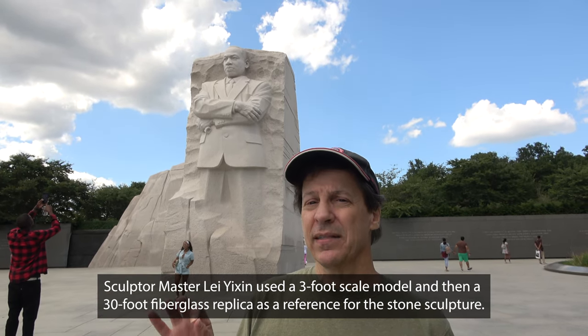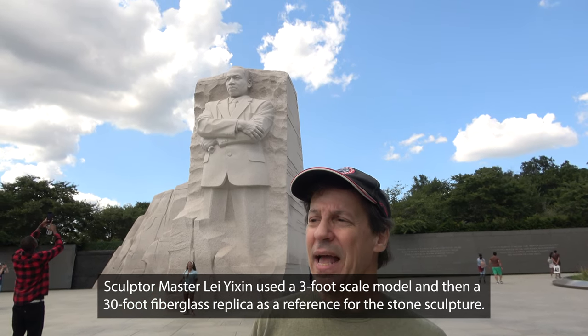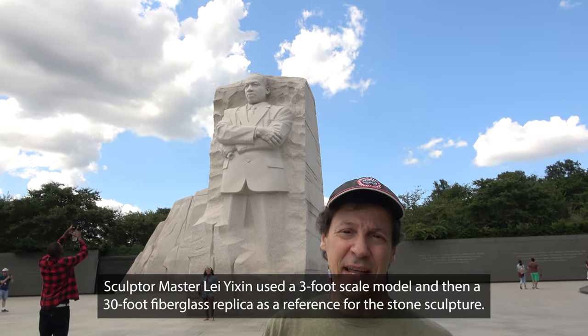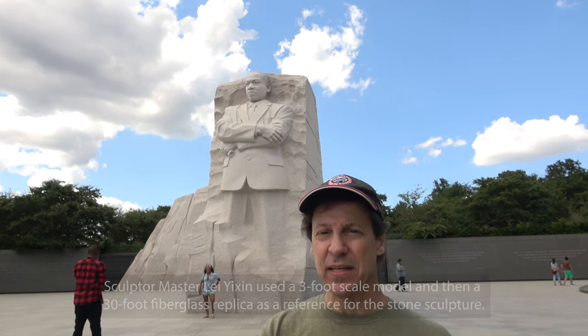There are 159 separate granite blocks that were shipped to China, because the sculptor was Chinese. He had sculpted about 80% of what you see in China before finishing the rest of it here in D.C.